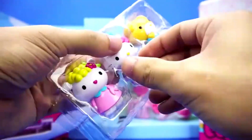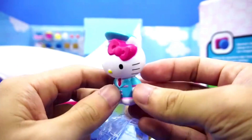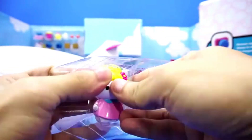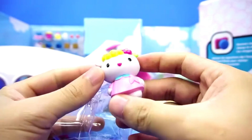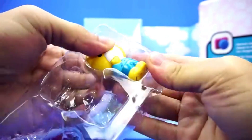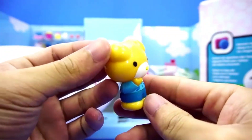Let's take out Hello Kitty again. Hello Kitty is the captain of this plane. This is Hello Kitty's mother. This is Hello Kitty's good friend Bear.